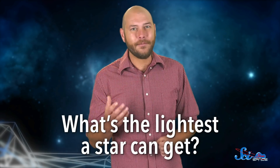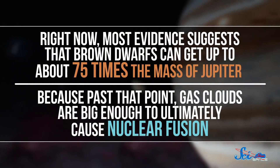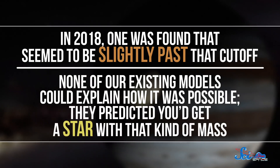At first glance, that might just make them seem like a curiosity — a kind of non-planet, failed-star thing. But there's a lot to learn about them, and a lot they could teach us. Some scientists have proposed that brown dwarfs could help us understand the squishy gray area between stars and planets, like answering the question: what's the lightest a star can get? That actually came up in 2018, when a brown dwarf was discovered that seemed to be just a little too massive, past the cutoff of about 75 times the mass of Jupiter where nuclear fusion should occur. None of our existing models could explain it, suggesting there's something about tiny star formation we just don't understand. With more research, brown dwarfs could help us figure it out.